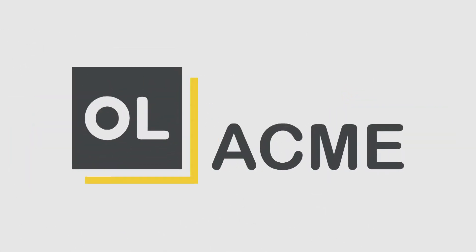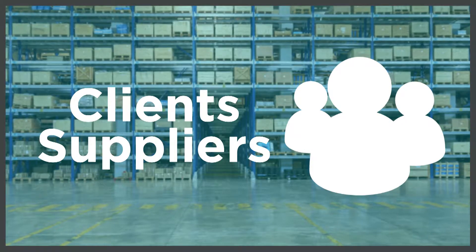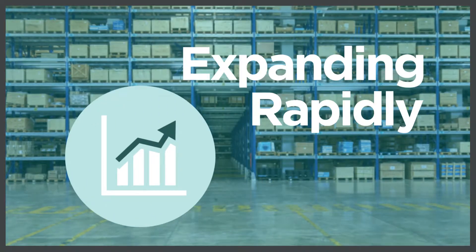OL Acme is a wholesaler of mechanical parts and has been in business 20 years. The company has hundreds of clients and needs a variety of suppliers to maintain its inventory. Following several lucrative opportunities and a very profitable year, OL Acme is expanding rapidly.